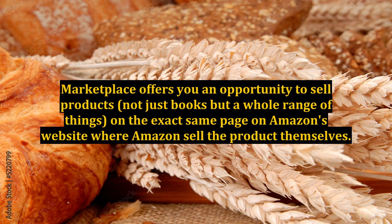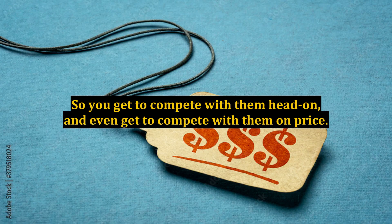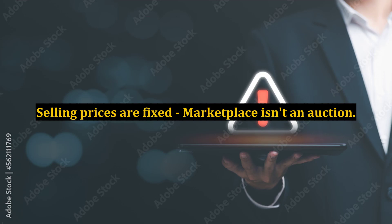Marketplace offers you an opportunity to sell products — not just books, but a whole range of things — on the exact same page on Amazon's website where Amazon sells the products themselves. So you get to compete with them head-on and even get to compete with them on price. Selling prices are fixed; Marketplace isn't an auction.